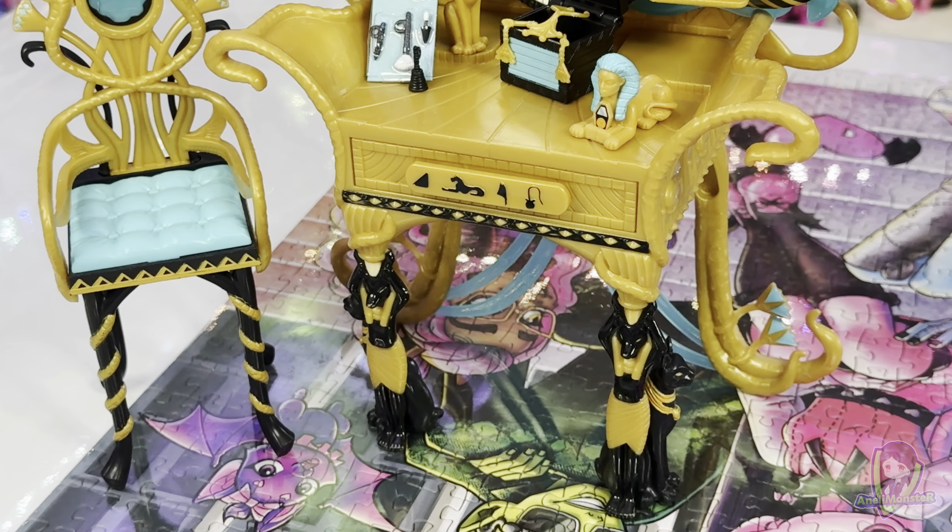The vanity's gold chair has black legs with gold snakes wrapped around the front legs that form armrests. The black seat has a gold pattern in the front and a turquoise cushion. The back of the vanity features Cleo's iconic mummy silhouette as well as gold snakes, gold and turquoise flowers, and gold scarab wings. A variety of accessories are included with the playset, including a jewelry box, jewelry, makeup, and other decor.